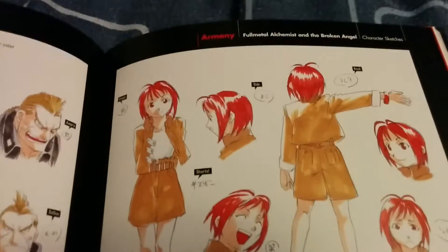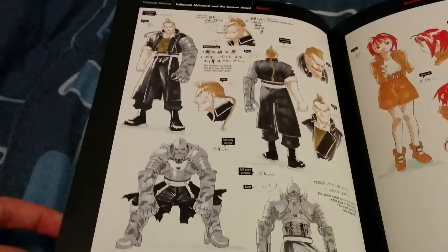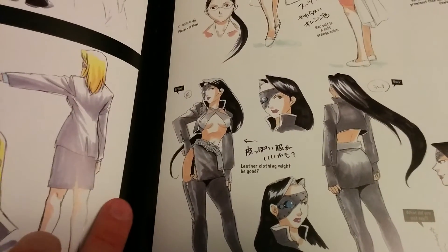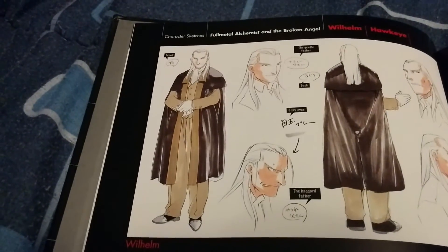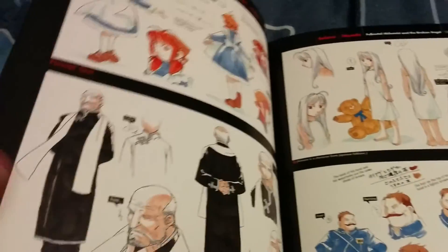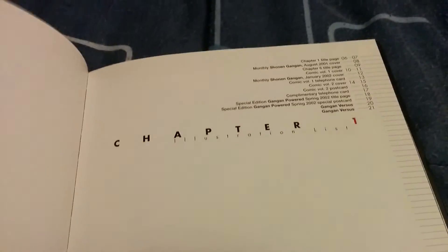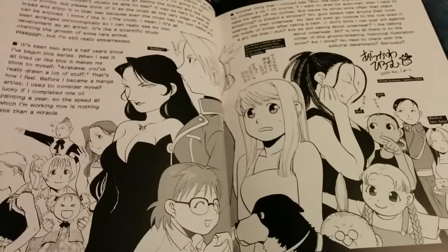These are character sketches for Fullmetal Alchemist and the Broken Angel — I'm guessing that's some video game or something. Looks pretty cool actually. That character kind of reminds me of Farangis from Arslan. Yeah, these aren't too interesting unless you're a big fan of the video game. And here's just the index — nothing too cool.